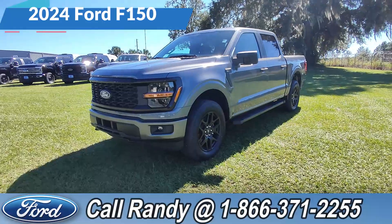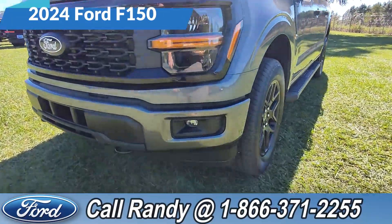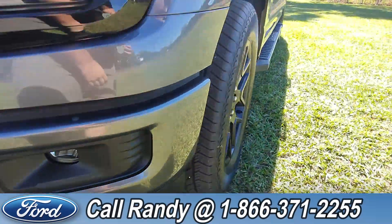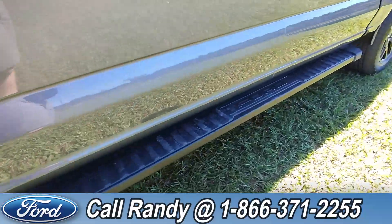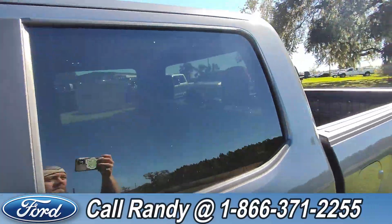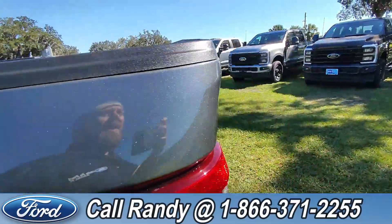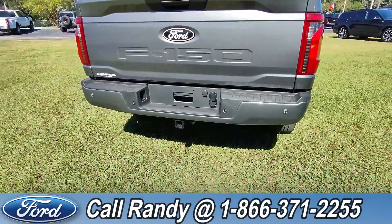Hey, it's Anthony here over at Santa Fe Ford. Today we're looking at a 2024 Ford F-150. At the front we've got tow hooks, fog lights, alloy wheels, running boards, tinted windows, a bed liner, and around the back you also have a backup camera, backup sensors, and a hitch receiver.